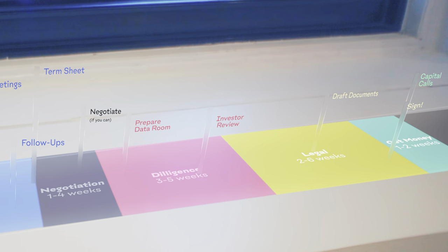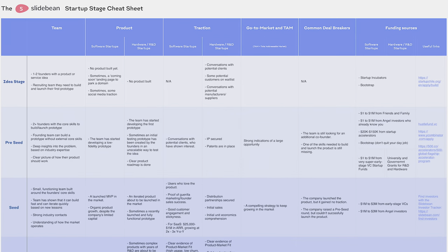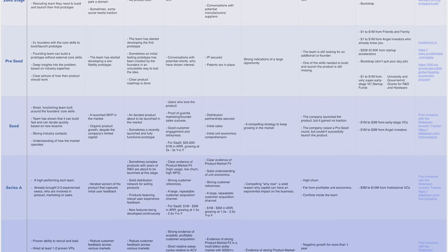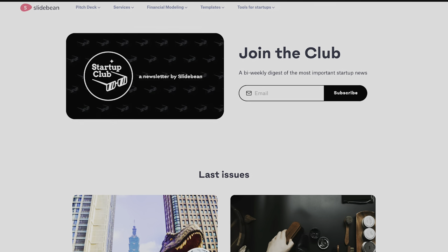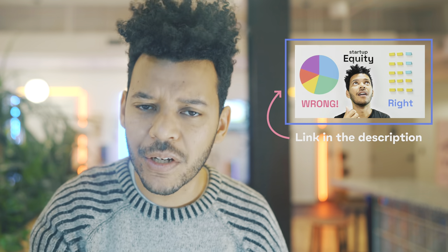Once you have the data room ready, things get a little easier because it's mostly waiting and document reviews. Remember to raise enough money to get to the next stage — whether that's pre-seed to seed or seed to Series A — plus a few extra months of cushion. You don't want to go through this process again too soon. Only about 1% of startups manage to raise capital, so I understand why it's not well-documented. Check out our startup club newsletter and our video on how issuing stock works for founders and employees.